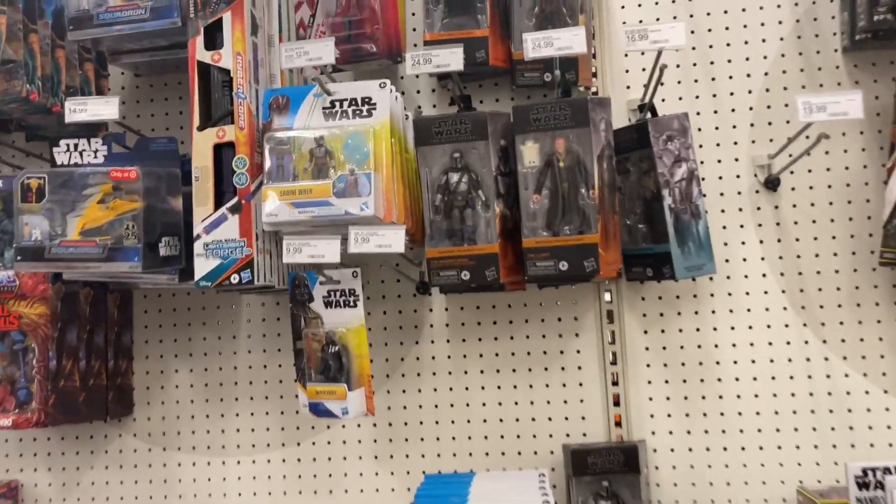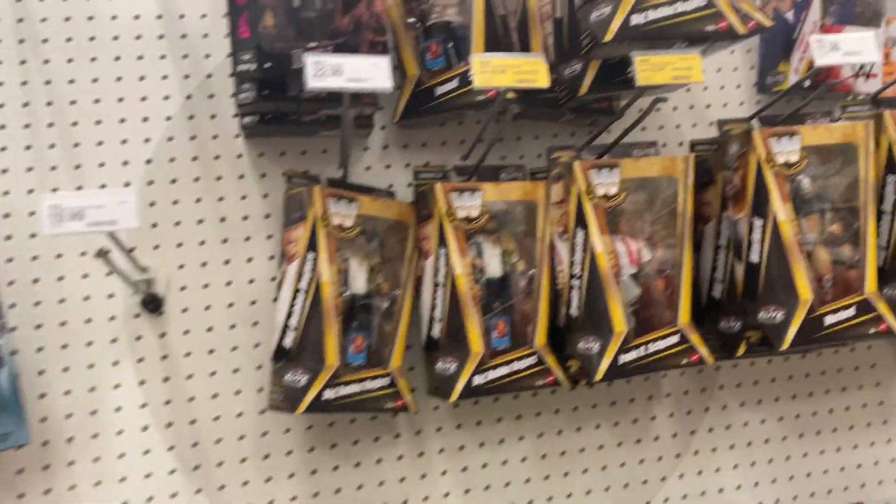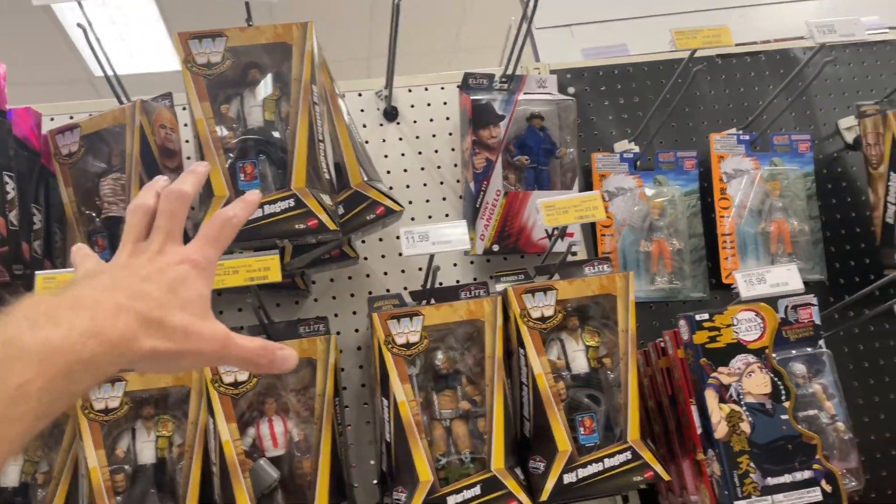Looks like it's the same old same old over here in Star Wars land, guys. Same old same old — this is kind of newish.